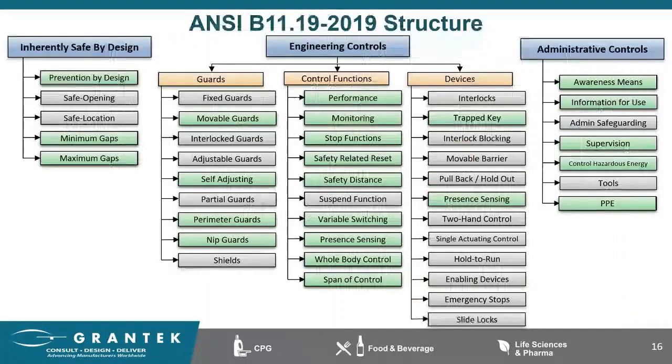Moving into engineering controls — being the second step in the three-step process, they are not as effective as inherently safe by design because they don't eliminate the hazard, but rather isolate people from the hazard via guards or lower the level of risk to an acceptable level through safety functions and devices. Well-designed engineering controls can be highly effective in protecting workers and will typically be independent of worker interaction to provide sufficient protection. The B11.19 has made great strides in this area with alignment to many key national and international standards, along with significant work in the area of control functions.